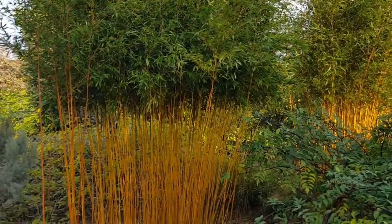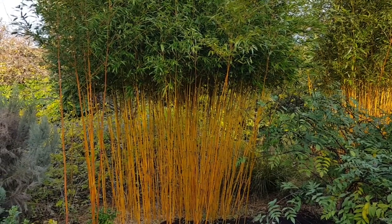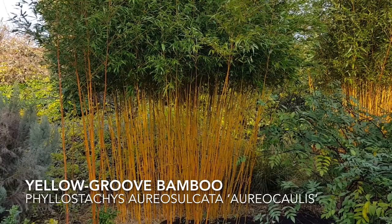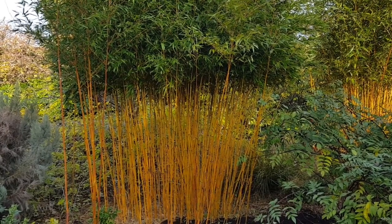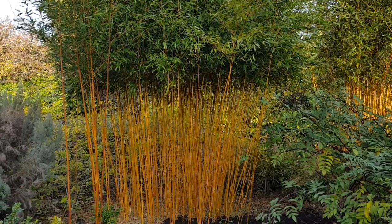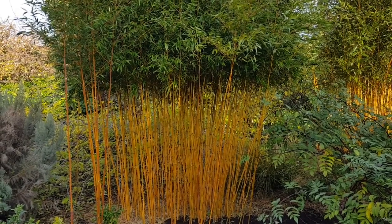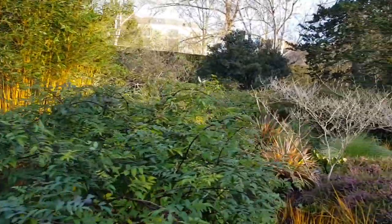And here, just picking up hints of sunlight, the naked stems of Phyllostachys aureosulcata 'Aureocaulis', and this has been stripped of its lower leaves to reveal that caramel-coloured stem. Beautiful, particularly in this great light that we have this morning.